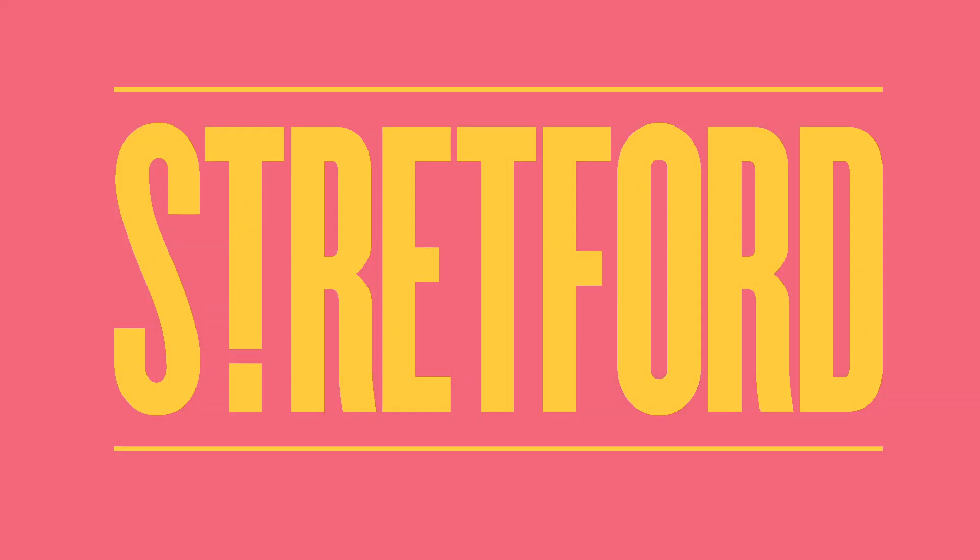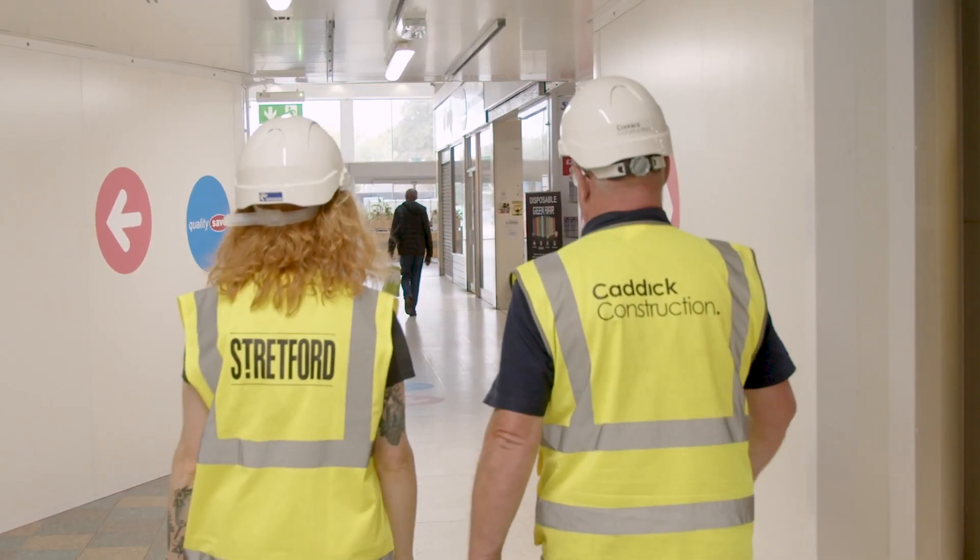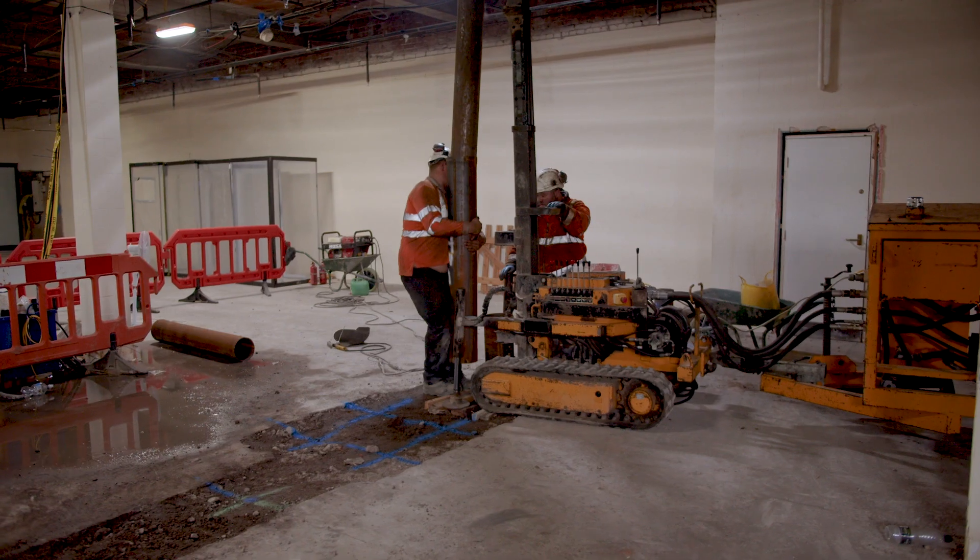Hi, I'm Andrea George from Bruntwood and we'd like to talk to you about what's happening within Stretford Town Centre right now and why, and most importantly what you can expect when the works are complete.